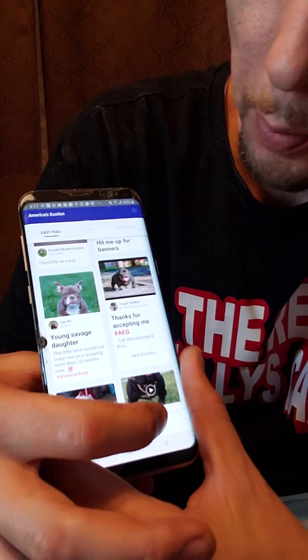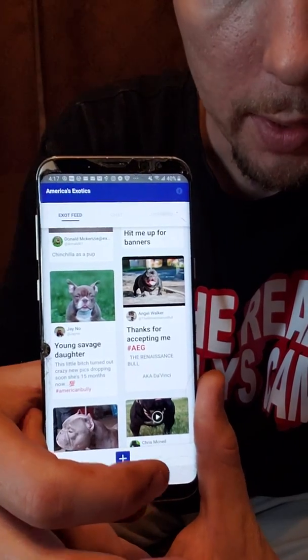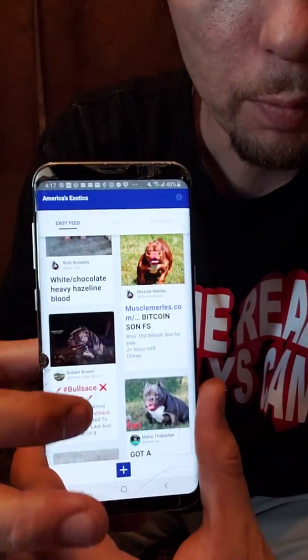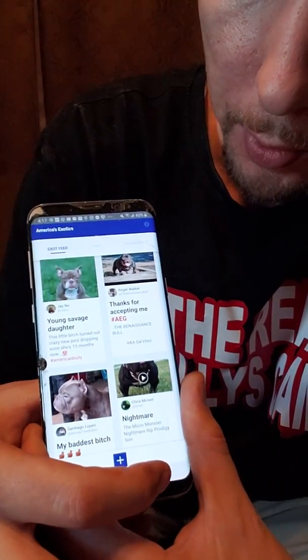You can use BullyPedex for selling, promoting studs, selling adults, selling puppies — you can put the price. You don't have to worry about anything on the site. It is for promotion and sales of bullies, for bully breeders, enthusiasts, and people looking to purchase bullies. There are already 15,000 members.